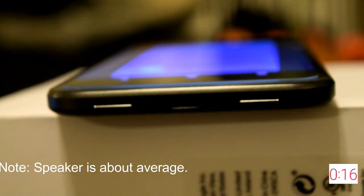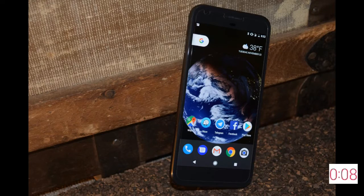I give the Pixel XL a 9.2 out of 10. The pros: excellent battery life, superb camera, it's extremely fast, will be the first to get the latest software updates, and has a clean and professional-looking UI. Now for the cons: a borrowed iPhone design which means enormous bezels, no wireless charging, no water resistance, and no expandable memory.